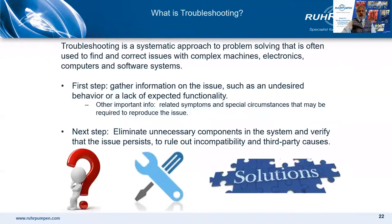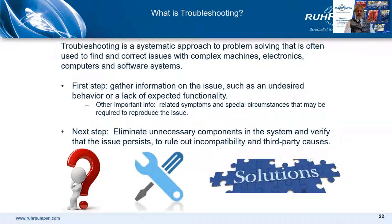Moving on to troubleshooting. The first step is gathering information on the issue, such as an undesired behavior or lack of expected functionality — maybe it's noise, vibration, or lack of flow. Other important information includes related symptoms and special circumstances required to reproduce the issue; for example, if it's a vibration, maybe it only occurs at higher or lower flows. Once the issue is understood, the next step might be to eliminate unnecessary components in the system to rule out incompatibility and third-party causes — for example, closing a bypass line to see if that solves the problem.